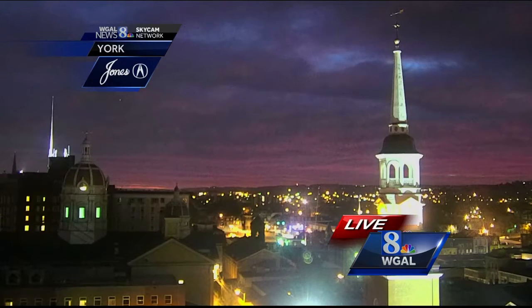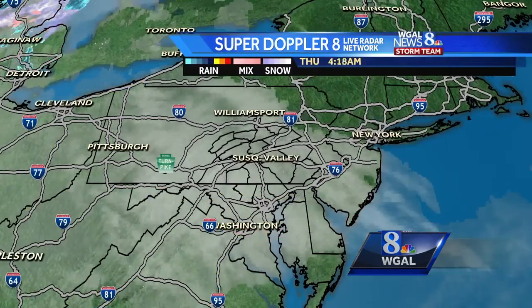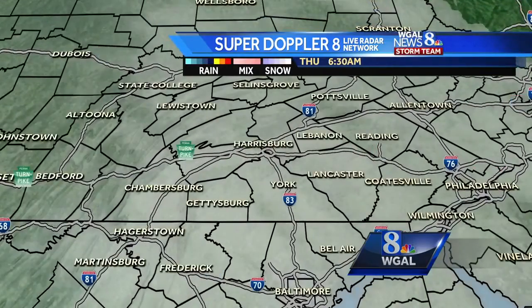Gorgeous way to start the day. We have some high clouds overhead, some high and mid-level clouds right now, and they're passing off to the east fairly quickly, so these clouds should scour out over the next couple of hours. We'll be enjoying mostly sunny skies for the majority of the day.